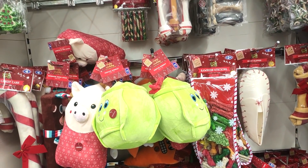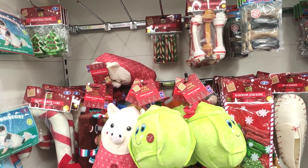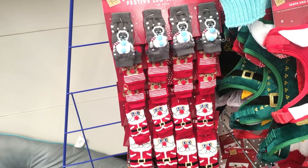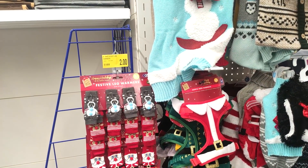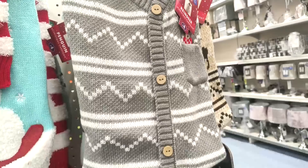I wouldn't necessarily give them the rawhide from places like this, but I feel like the soft toys are really good. They also had leg warmers for dogs, which I just think is so random — I feel like it would take ages to put those on and then they'd probably just take them off anyway. They were two pounds.